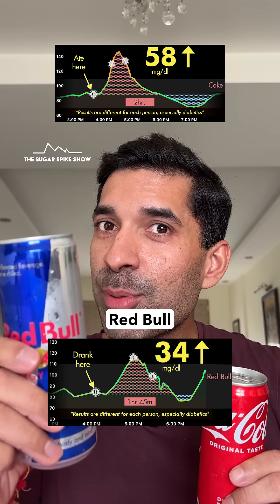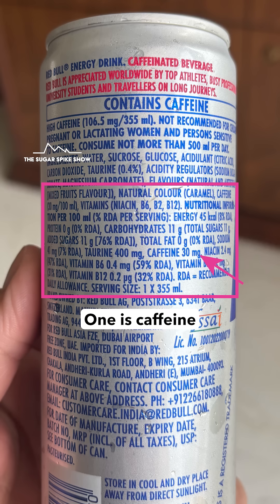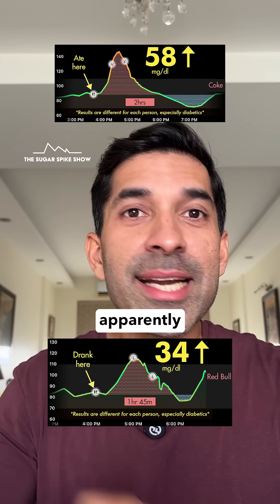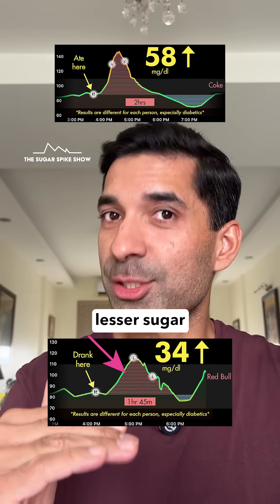I think I know what happened. Red Bull actually has two additional ingredients as compared to Coke. One is caffeine, because it's a stimulant, and the other is taurine, which is an amino acid known to improve focus. These two are apparently known to improve insulin sensitivity, and more insulin sensitive means lesser sugar spikes.